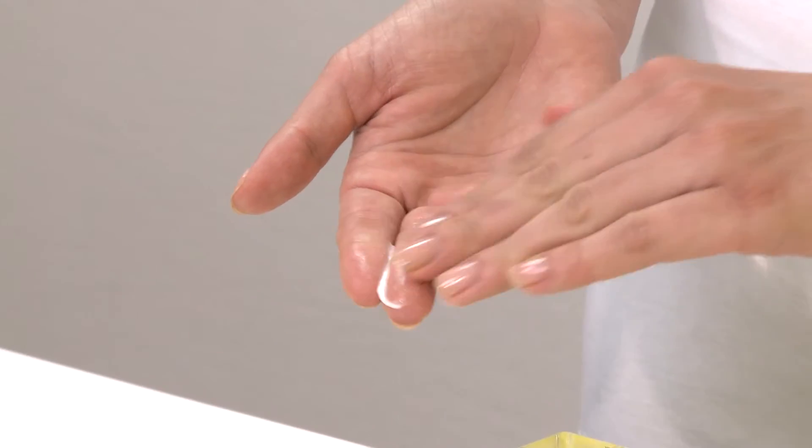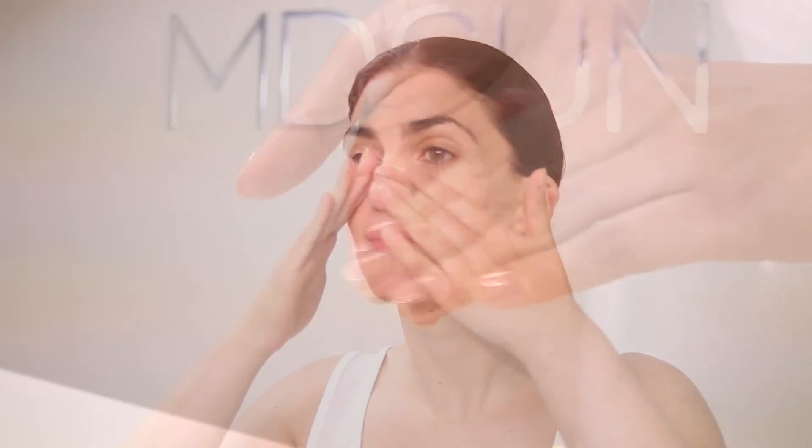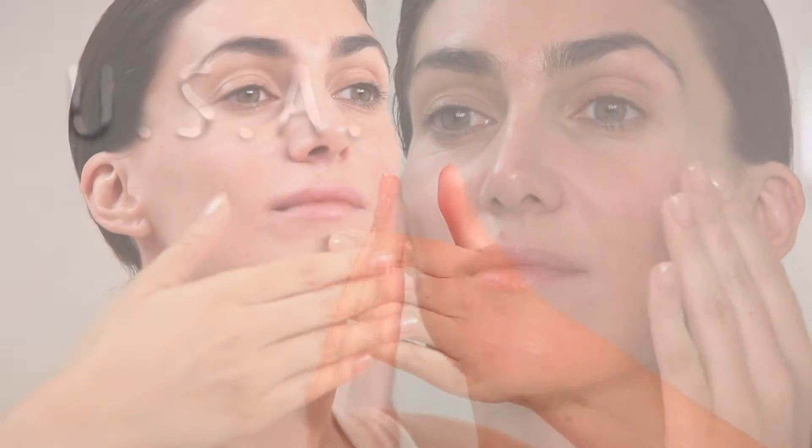Take out a dime size of moisturizer and gently apply all over your face and neck. Apply a thin layer if the skin is extra dry. This can be applied day or night.